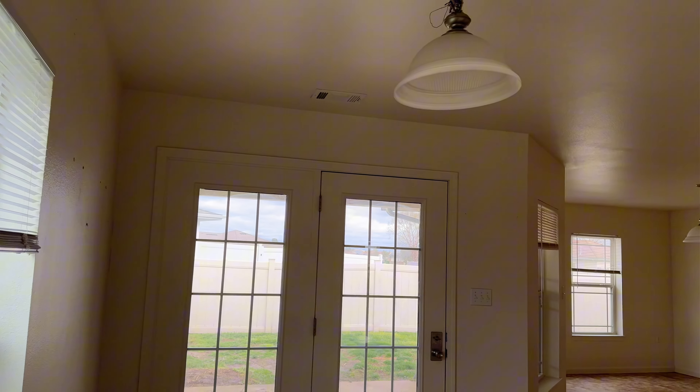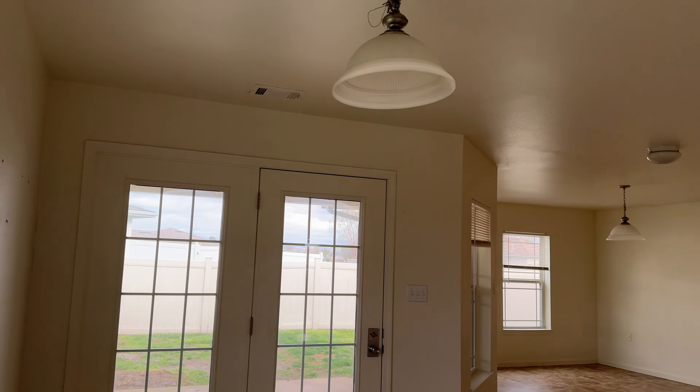I did not get a video of our garage because that's where we were putting some of the things we had to move out, but there is a storage room inside the garage which is pretty useful. These houses don't have a basement, so you're literally using your garage as storage.